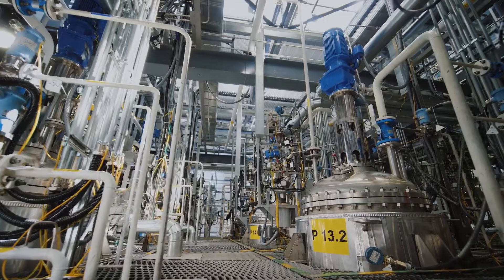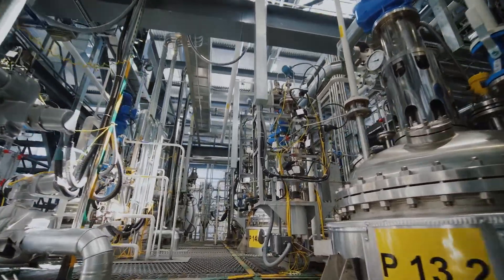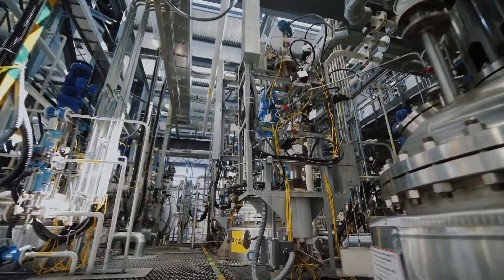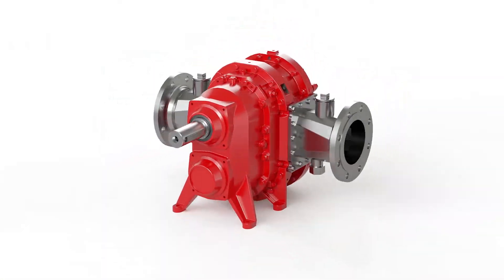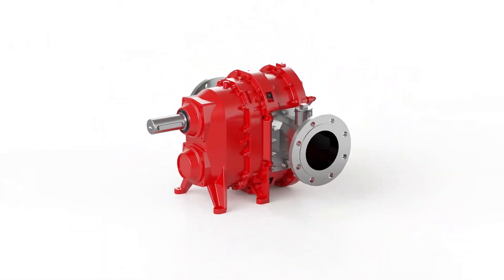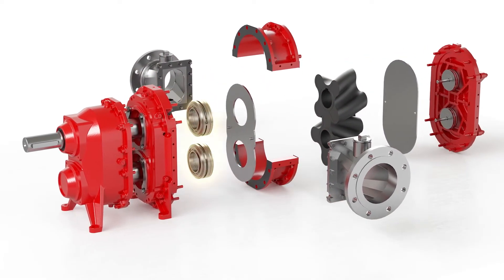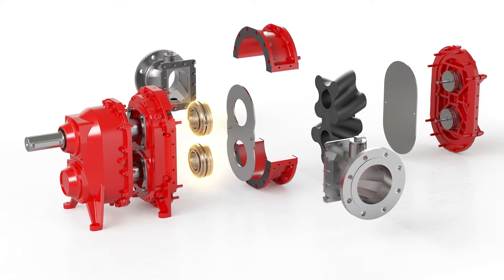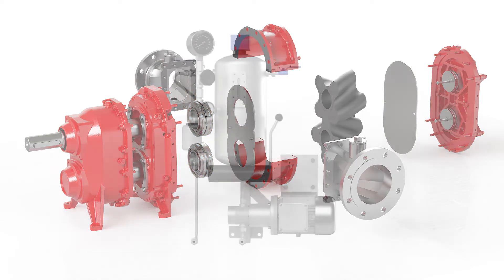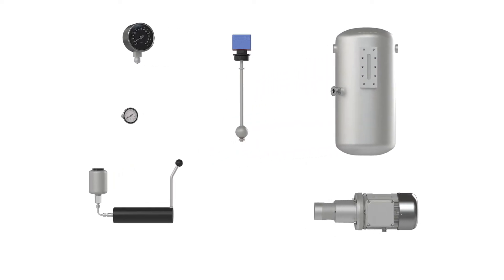In the industrial sector there are many demanding applications in which pumps play a vital role. Plant operators depend on maximum process reliability, since downtimes caused by repair or maintenance work immediately result in high financial losses. The service life of the seals is of the utmost importance as they are subjected to the greatest loads during operation. In order to protect the seals, the pumps are equipped with expensive multi-part seal supply systems.